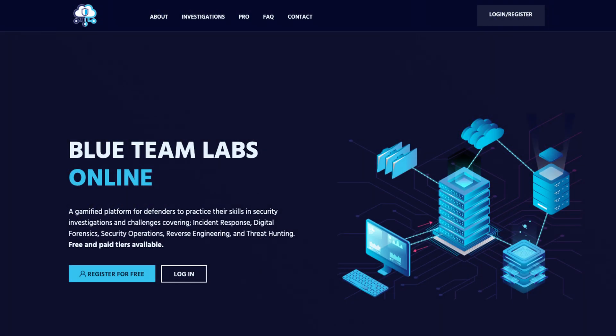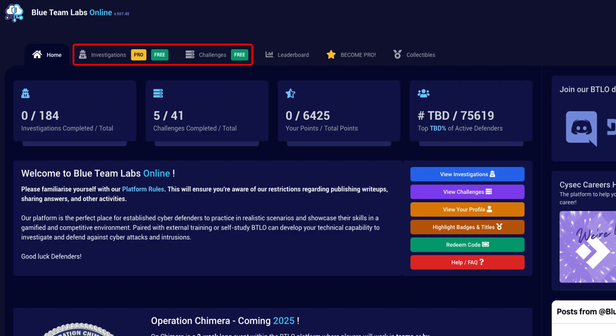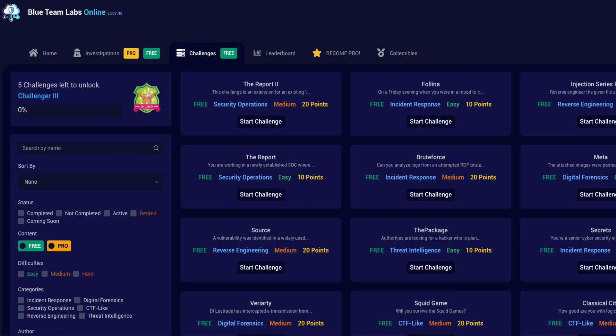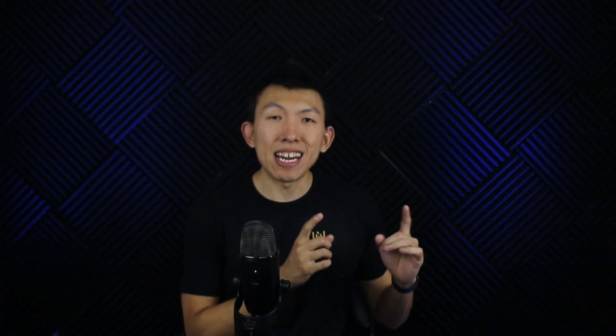Number two, Blue Team Level 1 Labs. This platform has a lot of labs available for you to choose from. They have two types of training: one is called investigations, and the other is called challenges. The difference is that investigations will provide you with a browser-based virtual machine, so you can start playing around even if your computer does not have enough resources. If your computer does have enough resources, you can try out the challenges, where you'll download the lab artifacts and open them up in your own virtual machine.